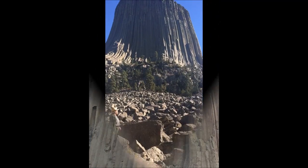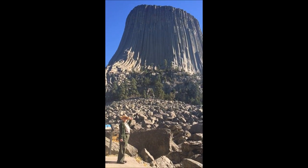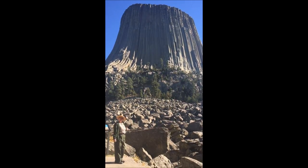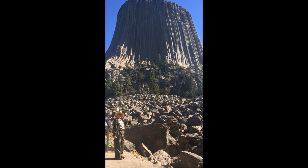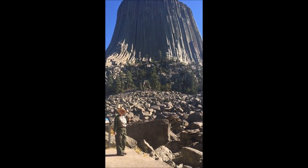You may notice there's a boulder field, and that's from pieces of rock that have fallen off through the millennia. We do lose a couple of boulders a year — they bring them down when there's no one around to get hurt. But the last time a full column has fallen, they say, is maybe 10,000 years ago.